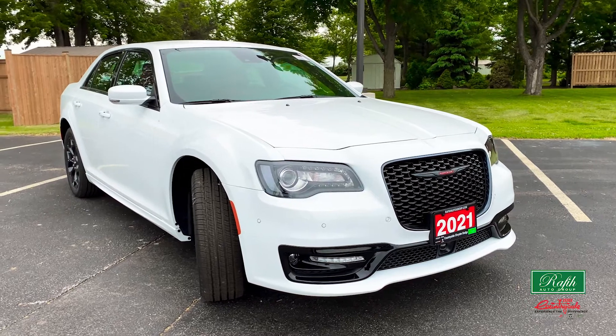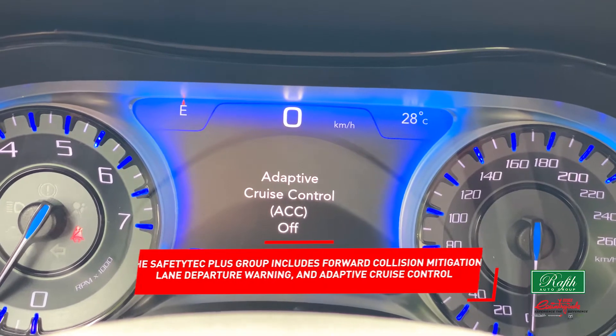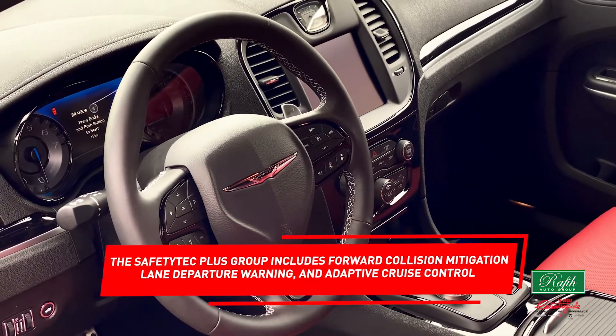When it comes to safety, the 2021 Chrysler 300S surely takes the award home. The Safety Tech Plus group includes forward collision management, lane departure warning, and adaptive cruise control.